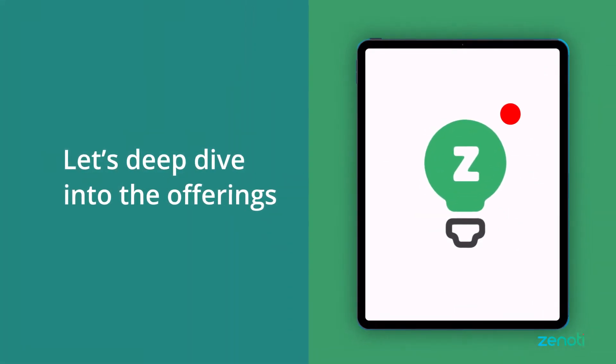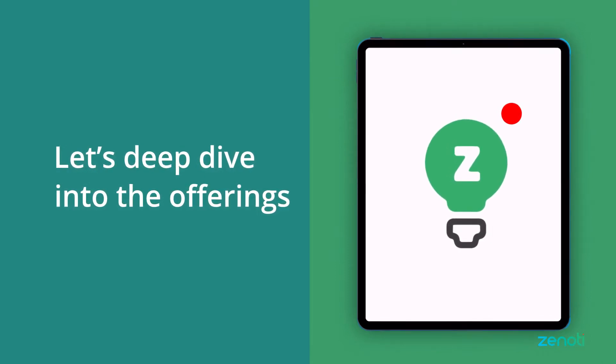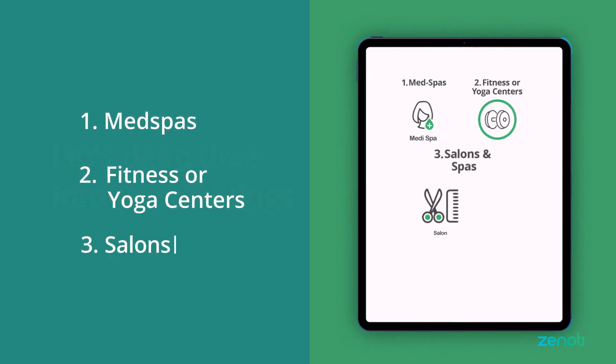Now let's dive deep into what this integration has to offer for the following businesses: med spas, fitness or yoga centers, and salons and spas.